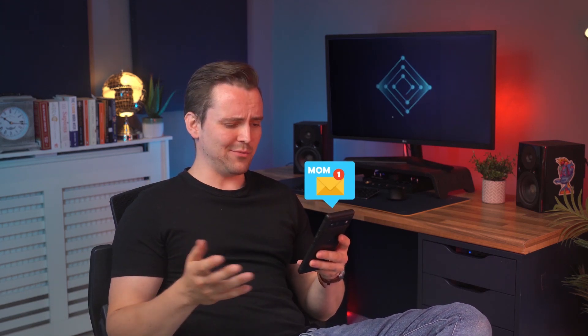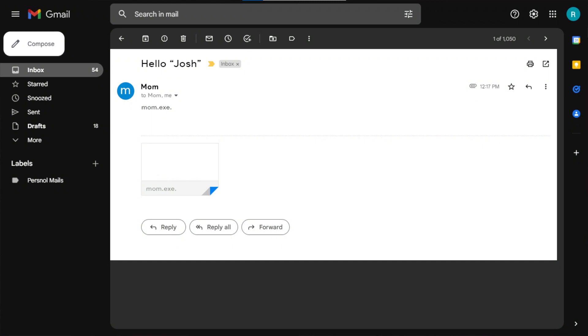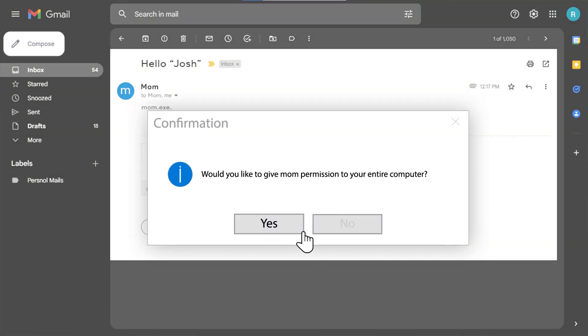Looks like mum has finally figured out how to use email. Let's see what she sent me. Well, there's nothing weird about that. After all, what could be safer than mum? Oh no, mum, what have you done?